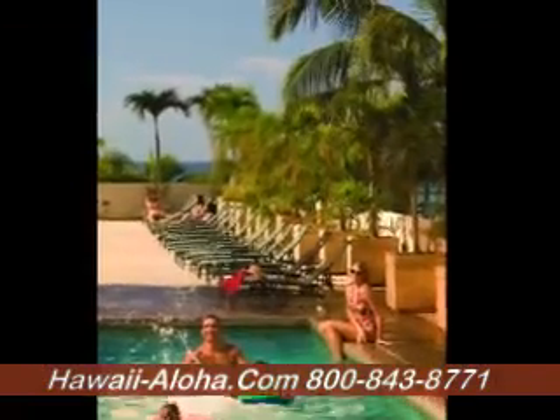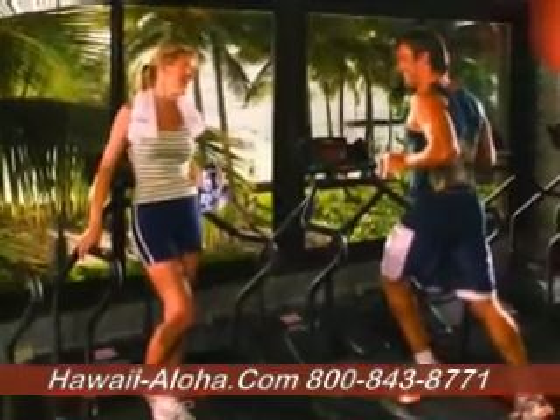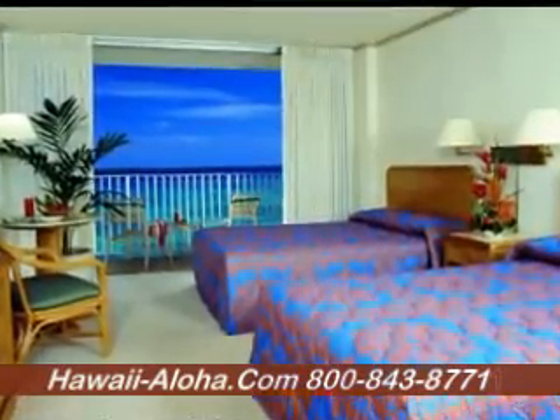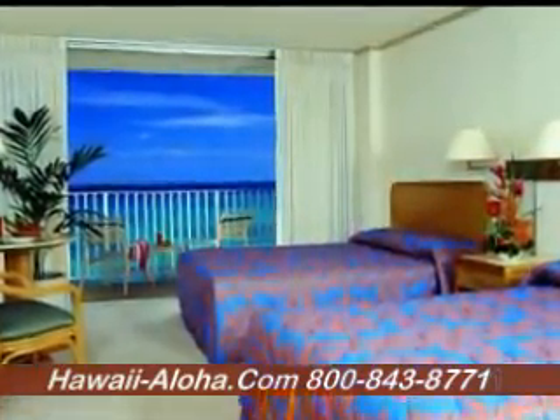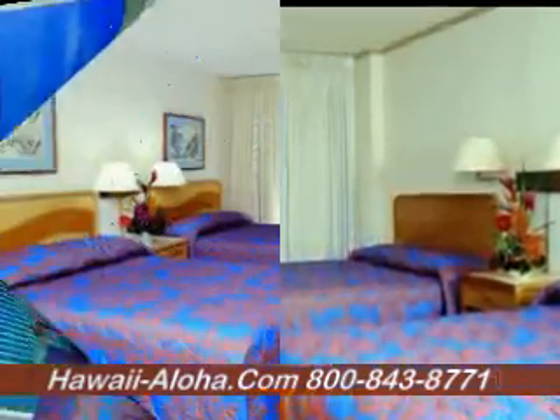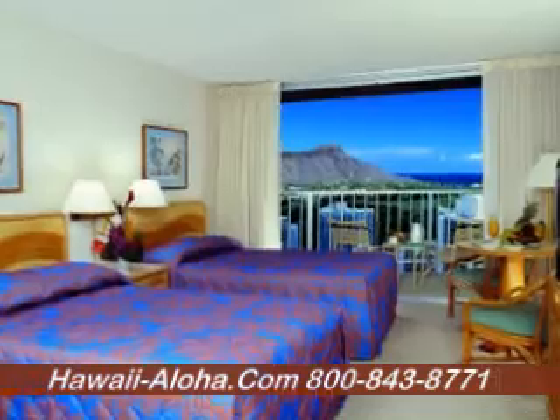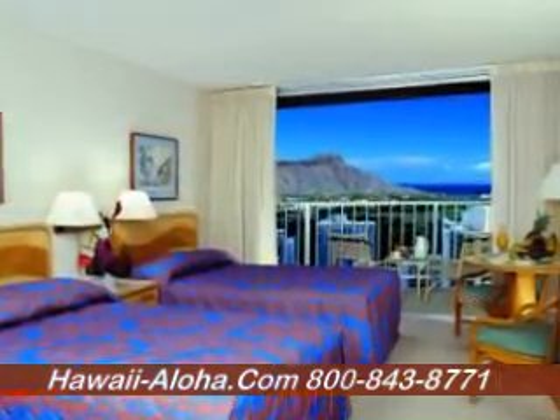There is also a pool and a 24-hour fitness facility on the property. The rooms are nice size, very clean, and have Hawaiian decor and furniture. All the rooms have private balconies, and in-room amenities include a refrigerator, in-room safe, and complimentary coffee and tea daily.